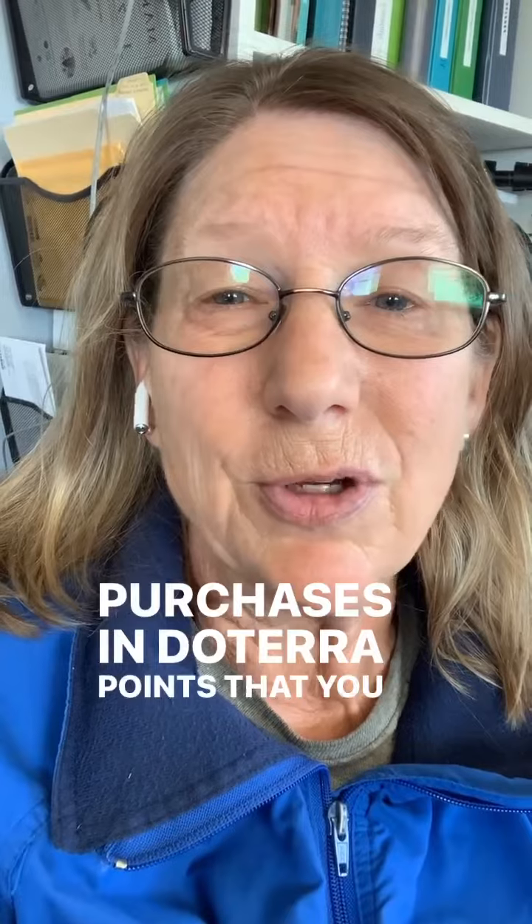The third way to purchase is what we call below wholesale. That is if you start ordering monthly and you really love the product, you can join a rewards program, and doTERRA will reward you anywhere from 10% to 30% back on your purchases in doTERRA points that you can use for product.